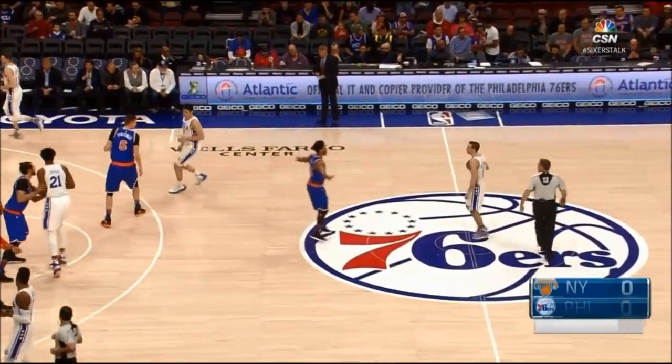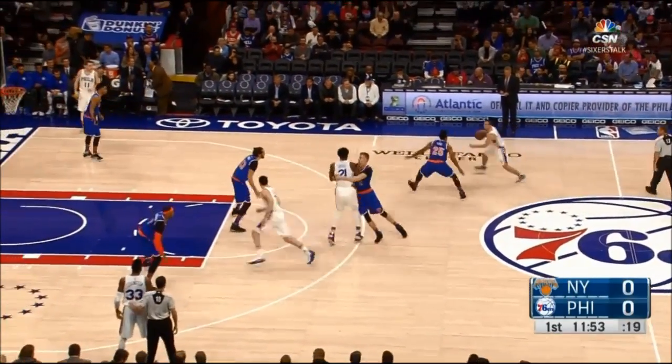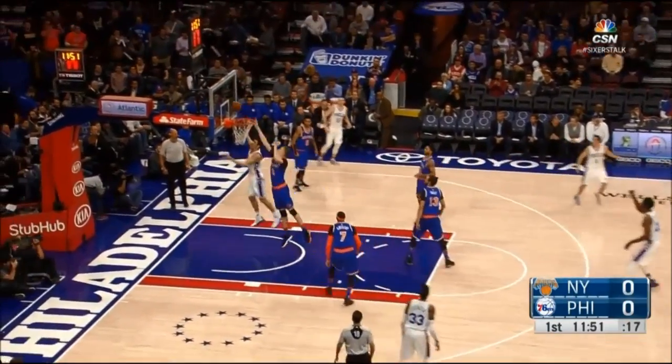Philadelphia's use of the elbows won't stop at Elbow Get. A play called Horn's Rip is one that constantly catches teams napping. With Embiid as the back screener, his defender is put in a tough situation because of his ability to pop out for the jumper.